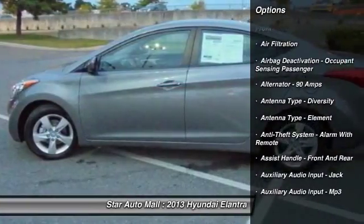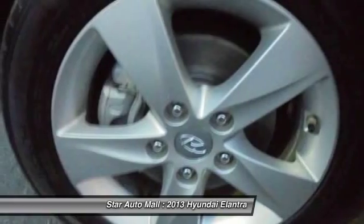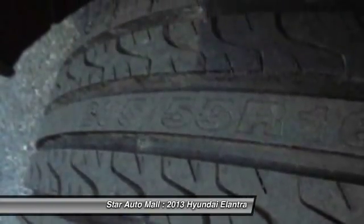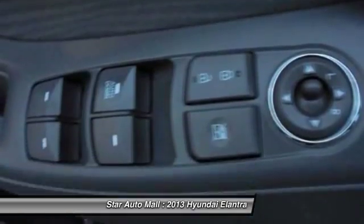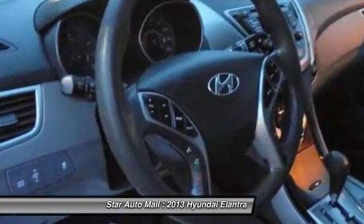Here are some of this vehicle's great options: traction control, front air conditioning, cruise control, AM FM stereo radio, child safety locks, power windows, clock, trip computer, trip odometer, daytime running lights.